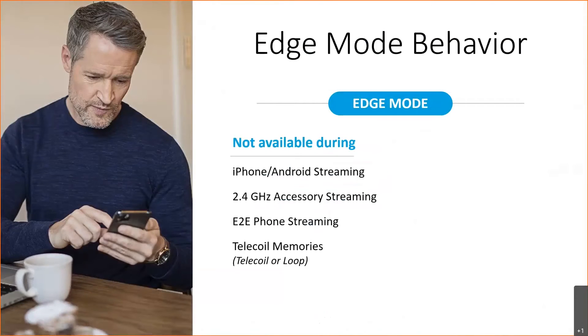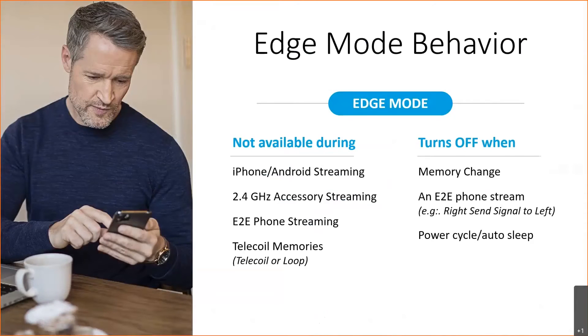Edge Mode is available in most situations. The only time it would be unavailable — and the patient would receive a communication indicator — is if they tried to engage Edge Mode while streaming from an iPhone, compatible Android phone, or one of the 2.4 gigahertz accessories. It also will not be an option during ear-to-air phone streaming or when utilizing a telecoil. To disengage, they can use the same user control option used to engage it, change their memory, start ear-to-air phone streaming, or power off the hearing aids.